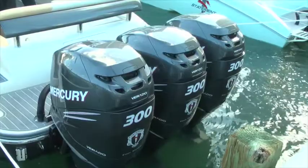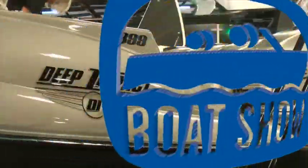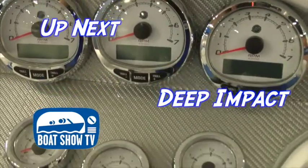The dealer for this particular brand in South Florida is Boats Direct USA. Up next, Boat Show TV highlights the Deep Impact brand of center console boats.